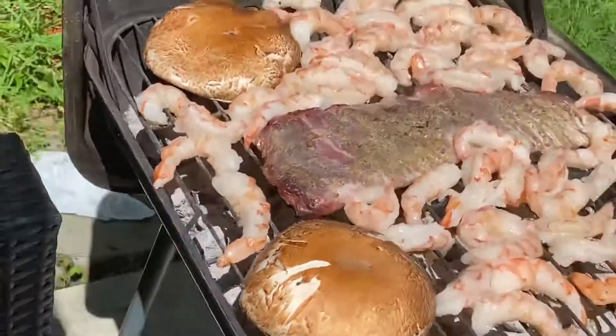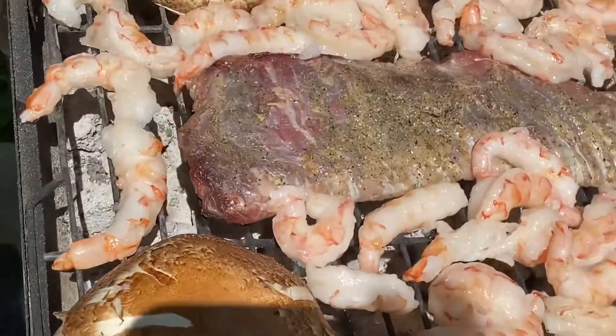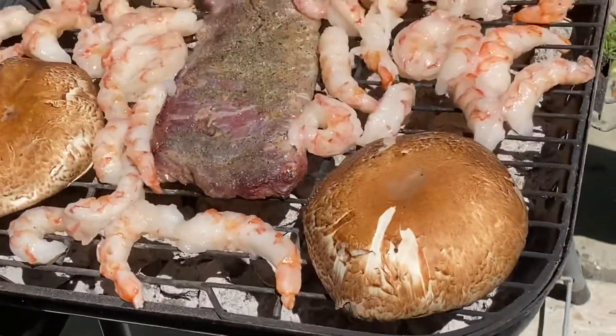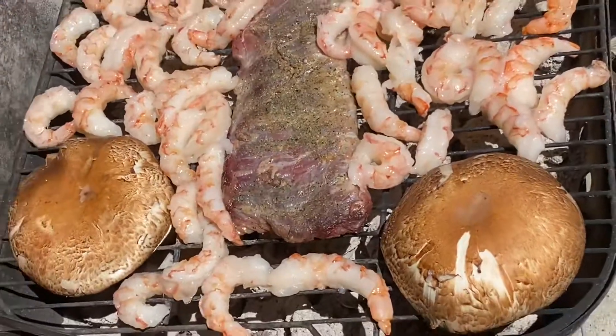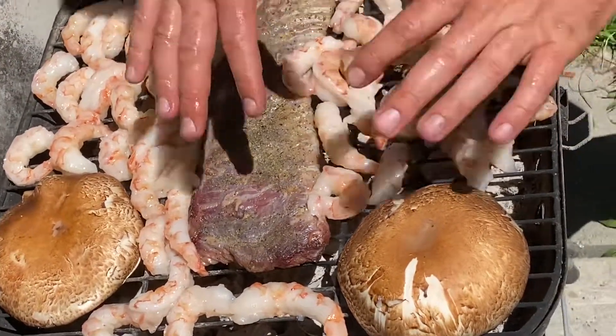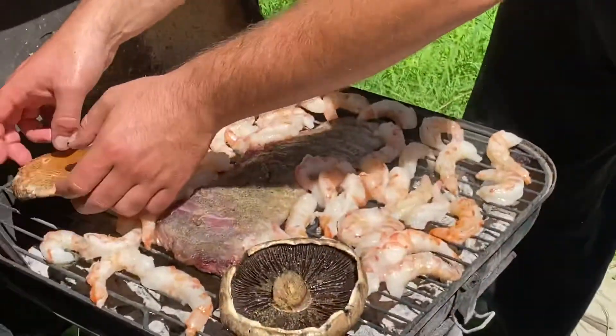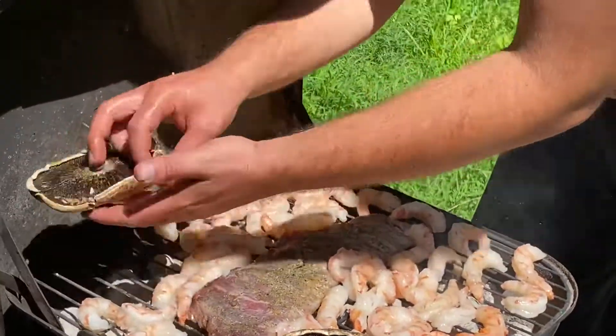1.4 pounds of steak right here. Two big mushrooms, big — handpicked. Myself and my dog sniffed them out. Very beautiful mushrooms. See? Very beautiful mushrooms though, very nice.